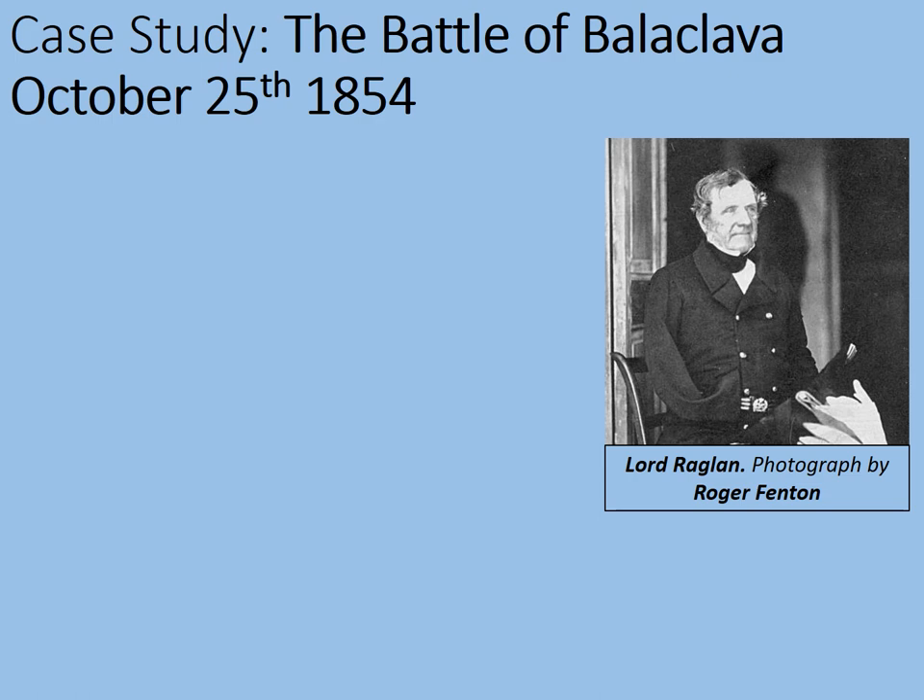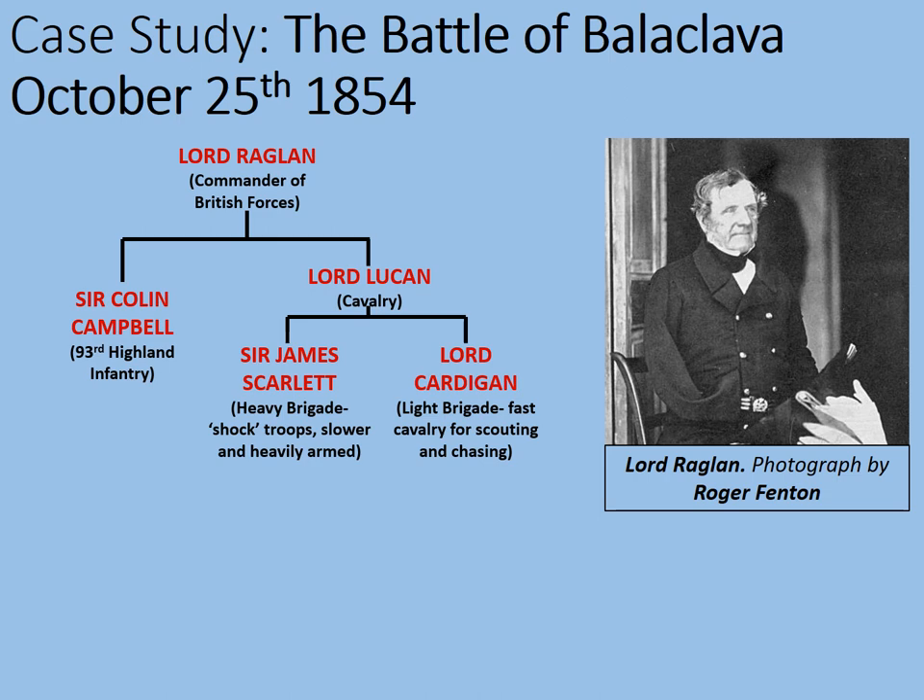First of all, let's consider who was in charge of the different elements of the battle. Lord Raglan was the overall commander of British forces. As the overall commander, his force was split into two main groups. The infantry — a reasonably small force of about 500 men under the command of Sir Colin Campbell, comprising the 93rd Highland Infantry. These guys were professionals. Lord Lucan commanded the other section of the army: the cavalry, which arguably played the majority of the part in this battle.